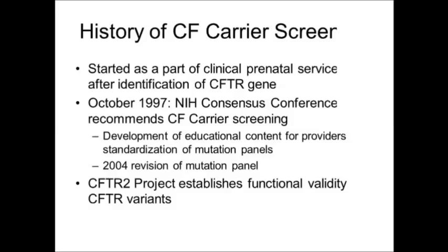At that time, it was clear that there was a need for educational materials to support such a screening program, and that we had not yet standardized what a mutation panel for Cystic Fibrosis Carrier Screening might look like. So over the next two years after that recommendation, the American College of Obstetrics and Gynecology, the American College of Medical Genetics, and the National Human Genome Research Institute partnered in developing many of the resources to support our ability to deliver a carrier screening program of this type.